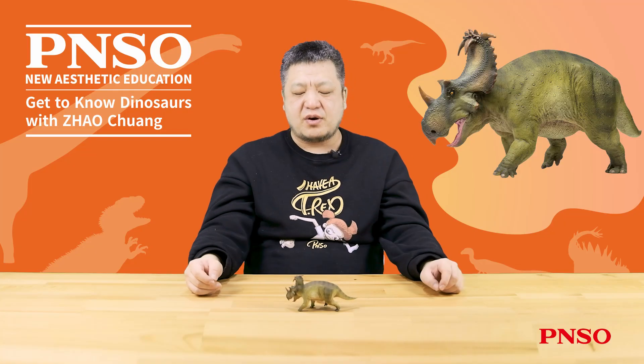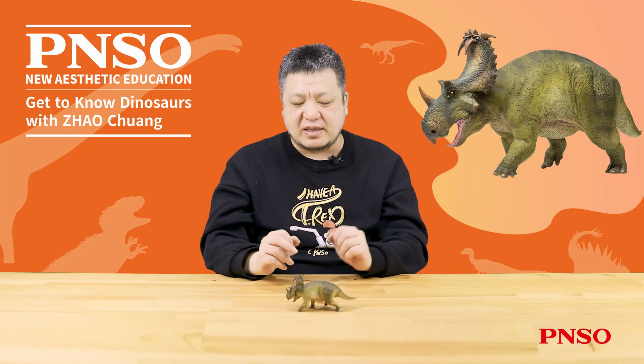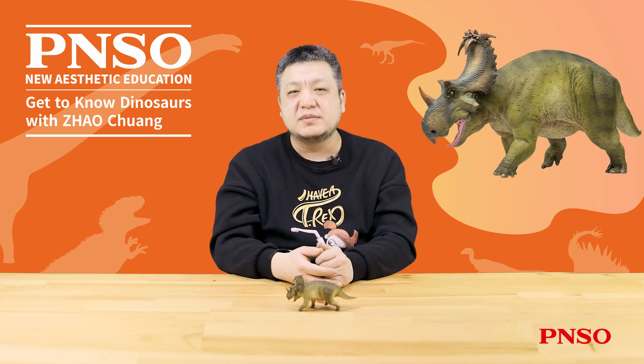The above concludes our introduction to the reconstruction process of Coronosaurus. Thank you all.